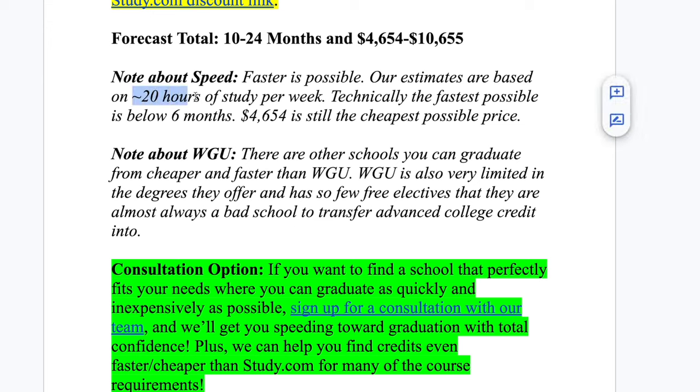In the end, if you're putting in about 20 hours of work a week, you could do this in as little as 10 months for about $4,700. If you're going a lot faster and working a lot harder, you could do this in under six months — but you would still have to spend at least $4,700.